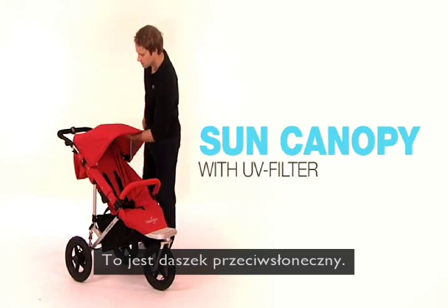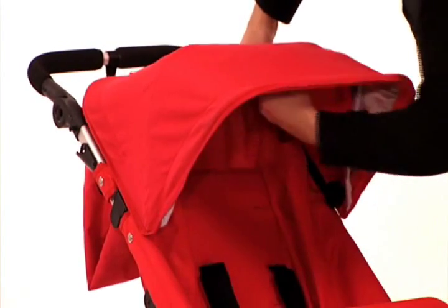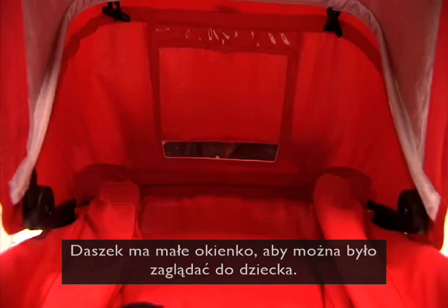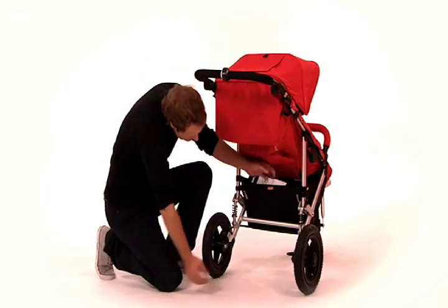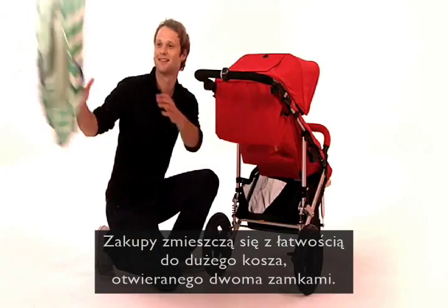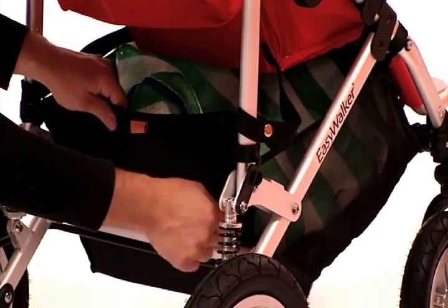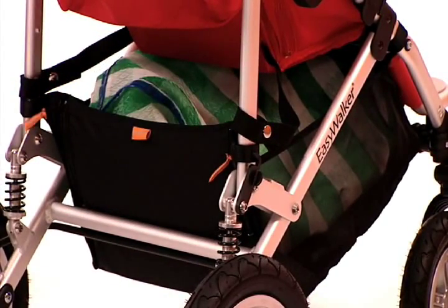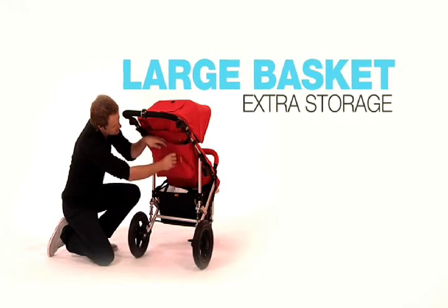This is the sun canopy. It has a smart window so you can check on your child while walking. Groceries fit easily in the large basket, which you can open with two separate zippers. Remember that there is a pocket behind the seat for extra storage.